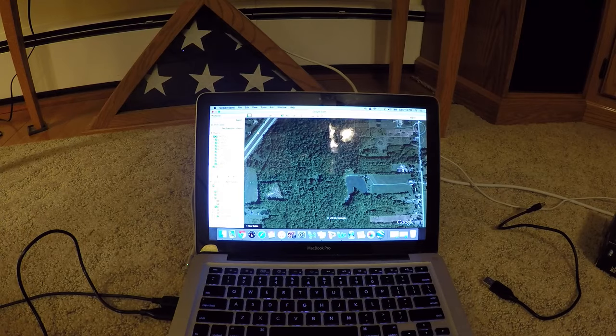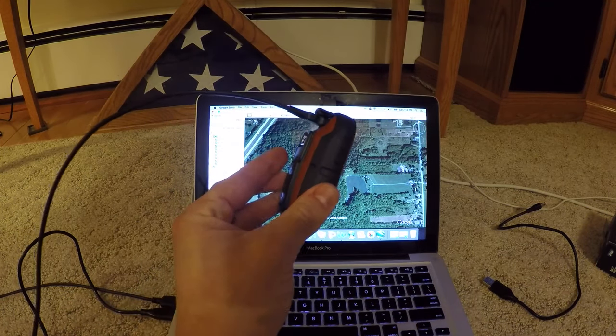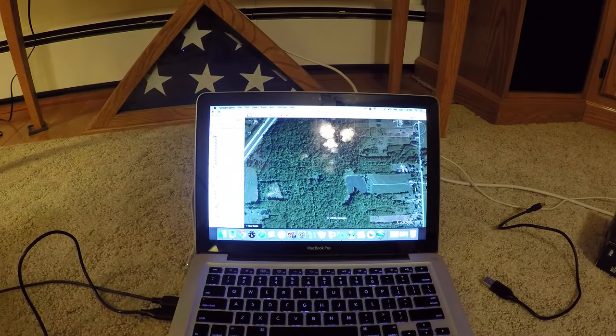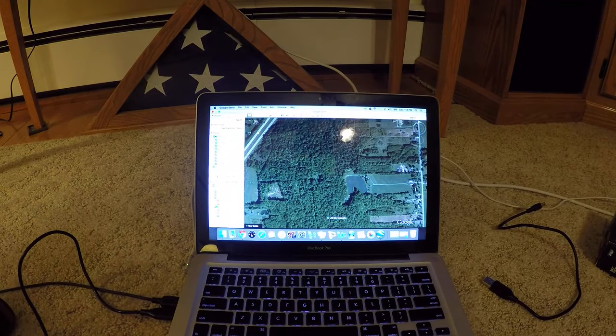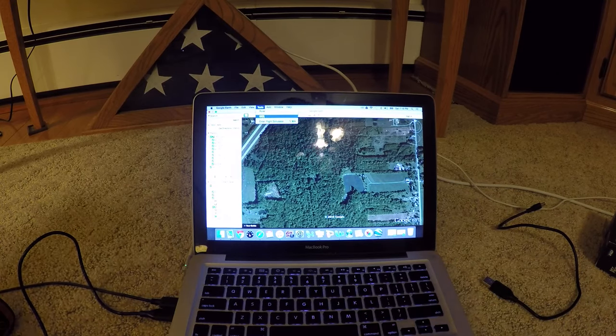When you get back to your house you're going to want to load up Google Earth and hook your GPS up to the USB cord. Once you do that, Google Earth has a GPS import function.